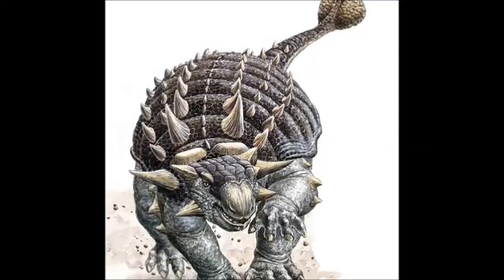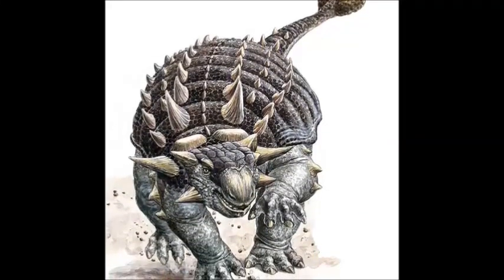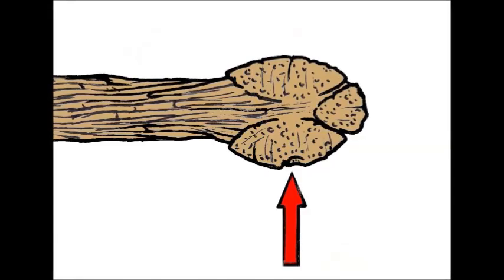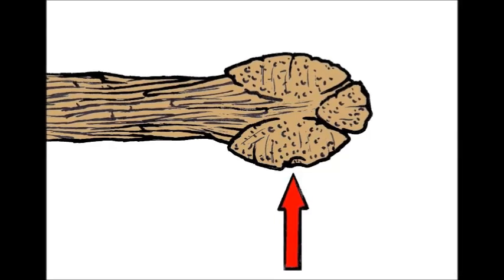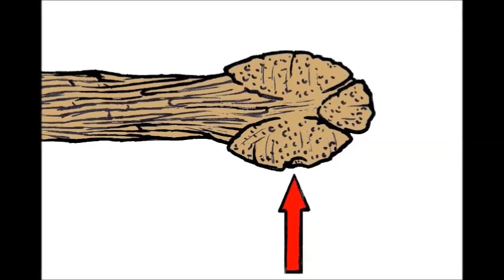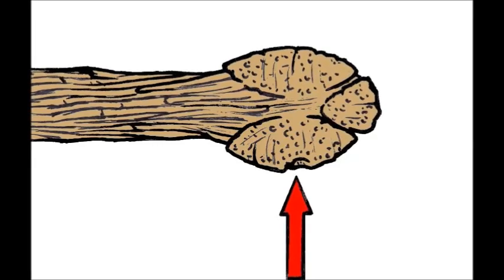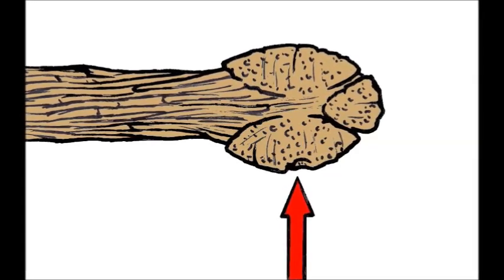One of the deadliest groups of dinosaurs would have definitely been the Ankylosaurs, who are known for their armored bodies and a flexible tail. But one clade of the Ankylosaurs, the Ankylosaurids, are known for an odd tail club made up of a handle and a knob. How did this bizarre feature evolve? Was it effective? And could it evolve again?